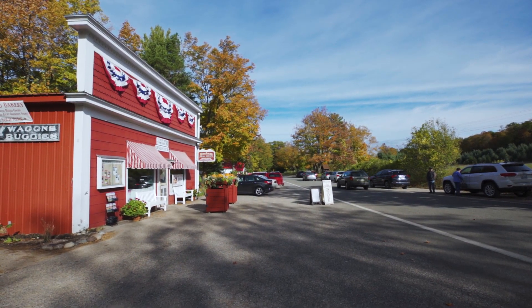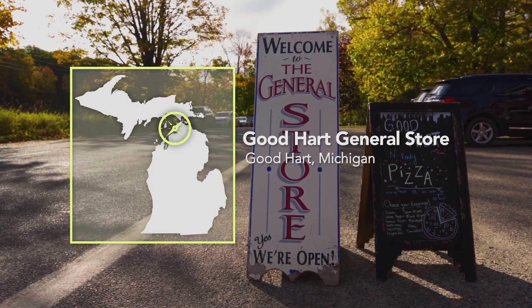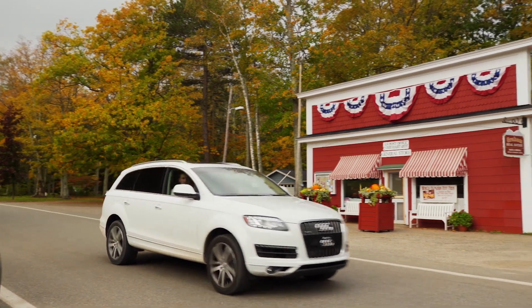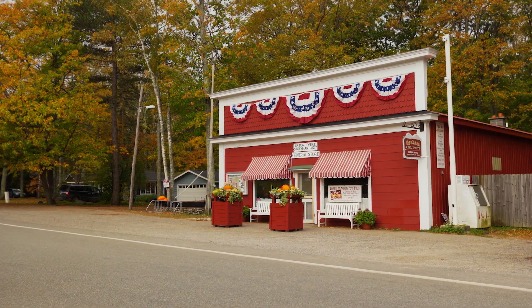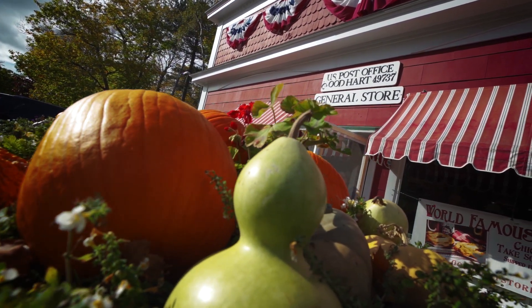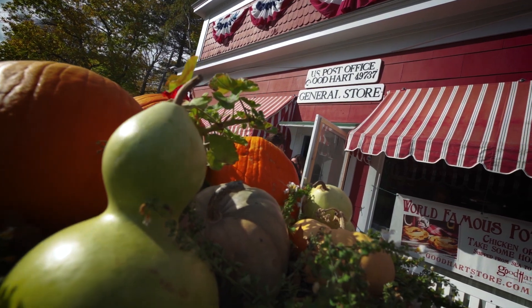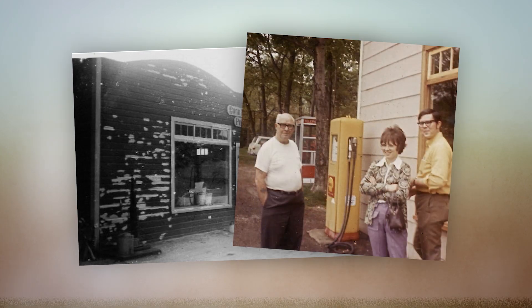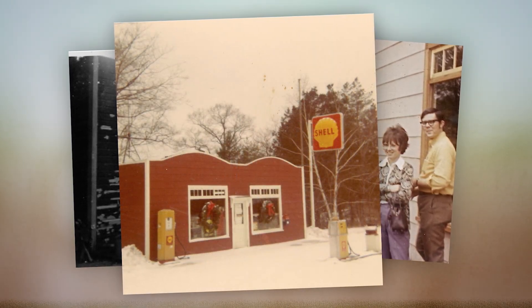Not far from Harbor Springs, there's a small red building nestled along the side of M119. The Good Heart General Store has been a staple in downtown Good Heart for generations. Built in 1934 by original owner Cliff Powers, it was much more than a spot for locals to pick up bread and milk. In a town as small as Good Heart, the store has served multiple roles over the years — as the gas station, the butcher shop, and in 1934 it became Good Heart's post office, and still is to this day.